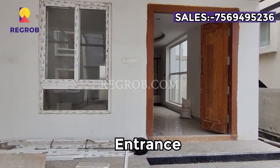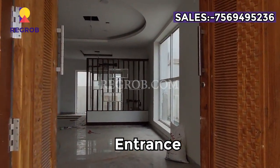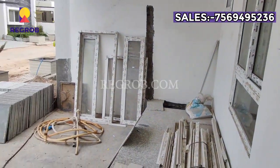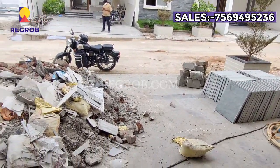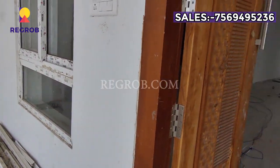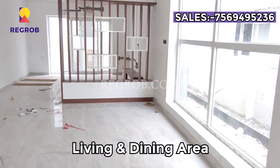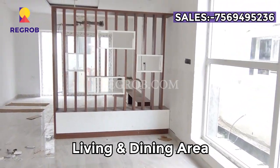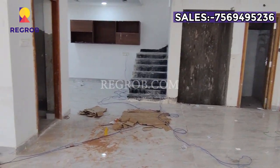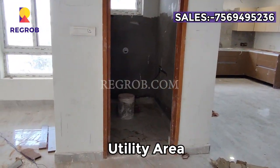We are now taking you inside the villa. This is the entrance. Here we have the living and dining area, and here we have the utility space.